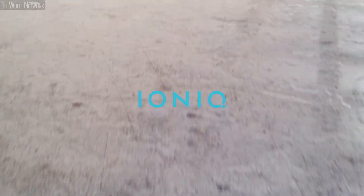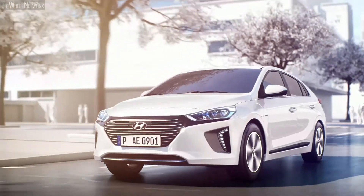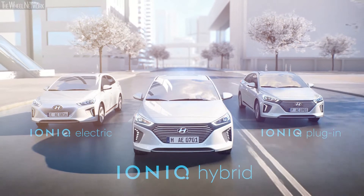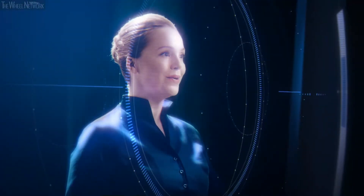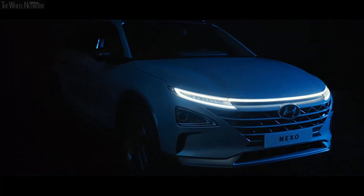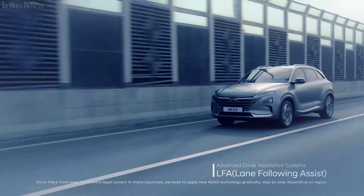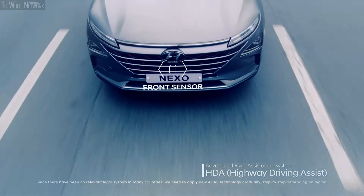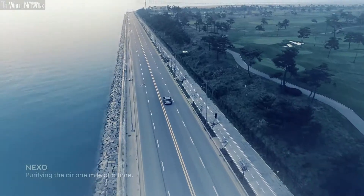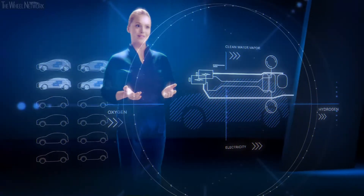The IONIQ is the world's first car with a choice of three different electrified powertrains in one single body type: hybrid, plug-in hybrid, and full electric. The Hyundai Nexo, the successor of the iX35 fuel cell, is the first dedicated hydrogen-powered SUV. It offers customers autonomous driving capabilities and smart driver assistance systems. With all these models, Hyundai is bringing the future onto the roads today.